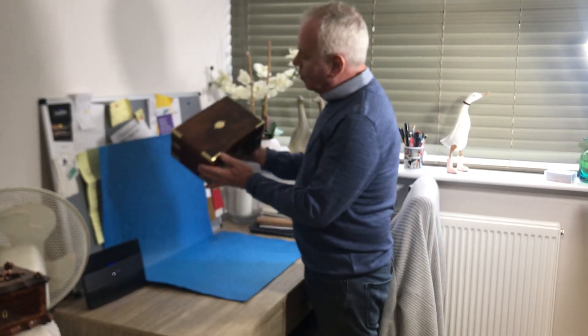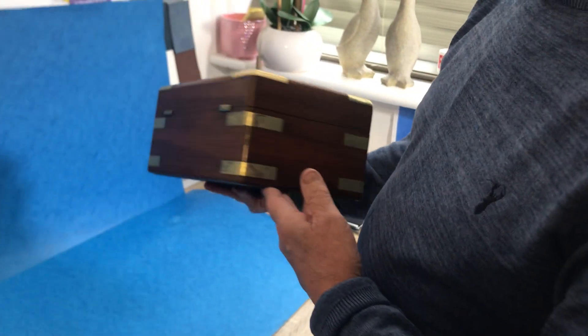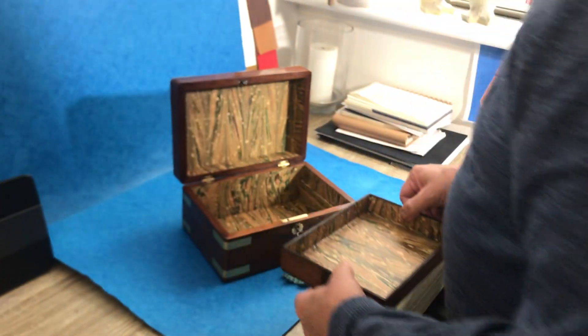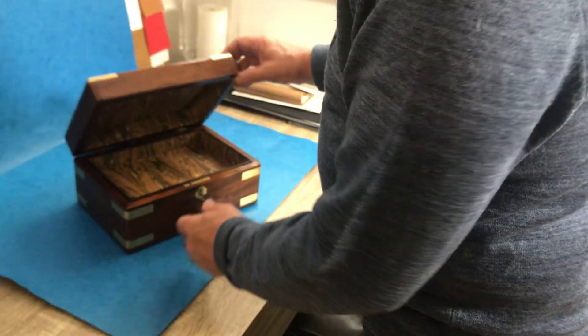First one being this wonderful flame mahogany, brass bound little William IV campaign box. It's in beautiful condition. It's a jewellery box. We've relined the interior but you've got the original tray, original key that's working, and it's in beautiful condition.